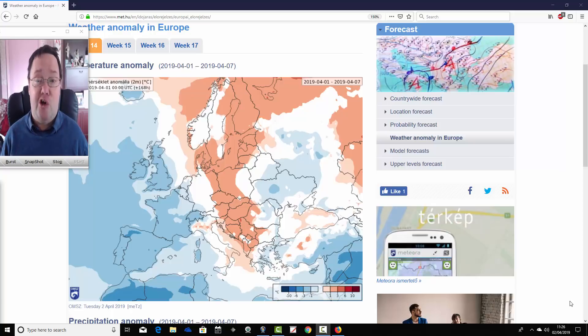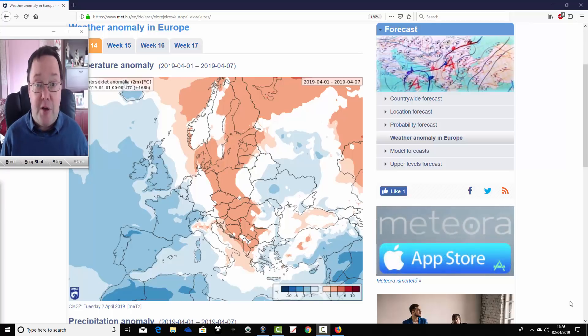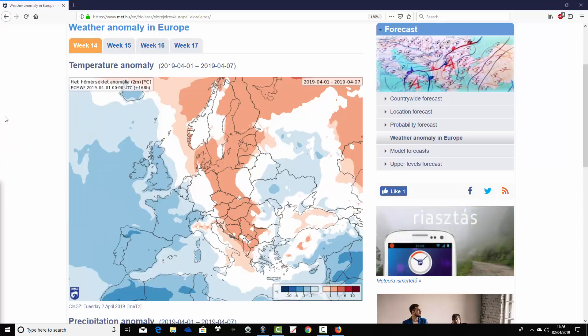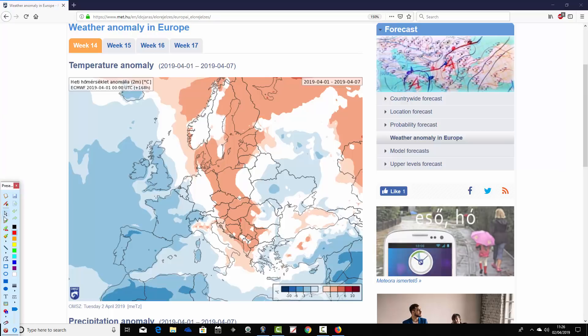We can't see mean sea level pressure or 500 millibar heights with this, but you get a rough idea of what the broad pattern will be doing from the temperature and precipitation anomalies. Starting with week one temperature anomalies — week 14 for this year, 2019, week one for our forecast period — we see a bit of an east-west split across much of Europe this week.